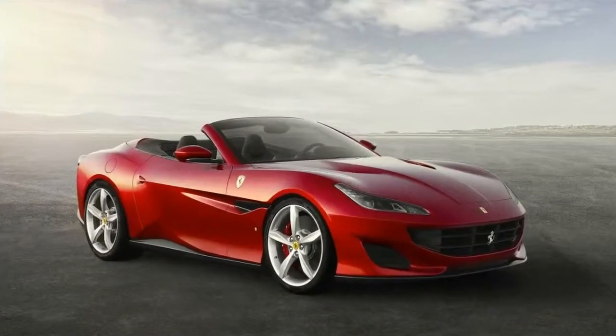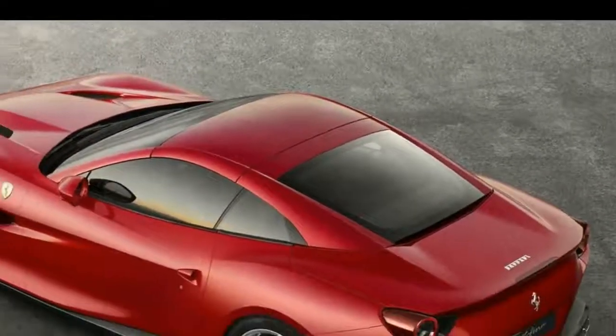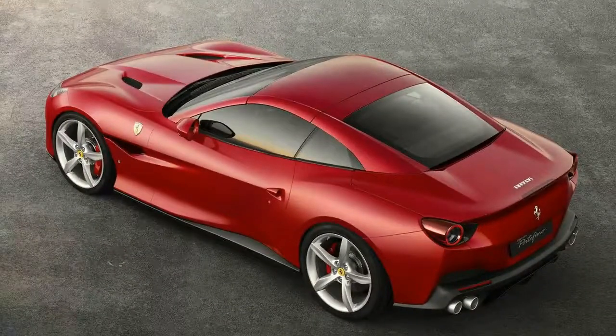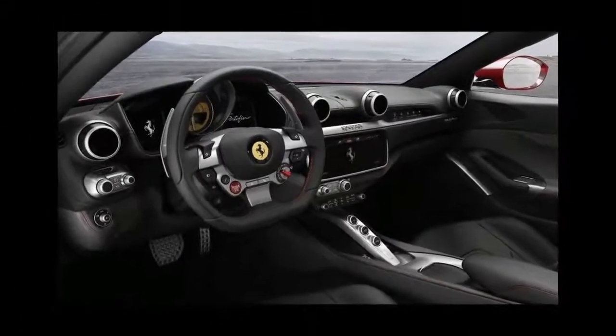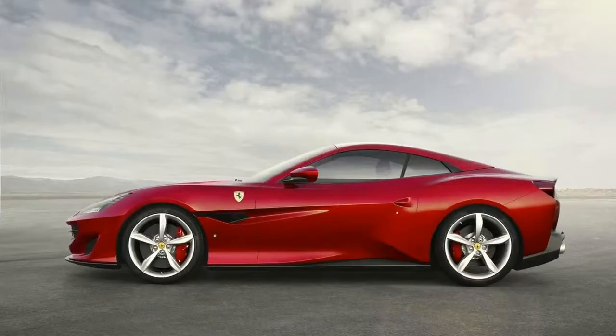The Portofino, like the California before it, features a retractable hardtop that doesn't eat up 100% of the trunk space when it's stowed. Hardtops are heavy, but Ferrari balanced that out by making the Portofino lighter than the California T.